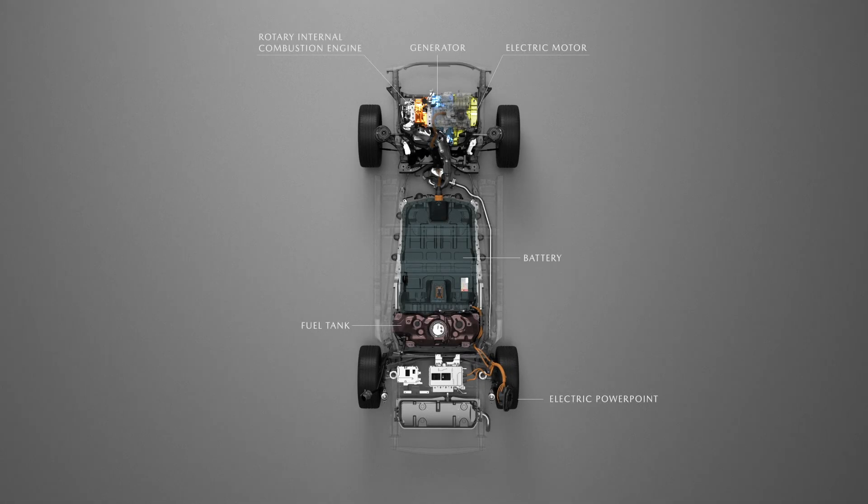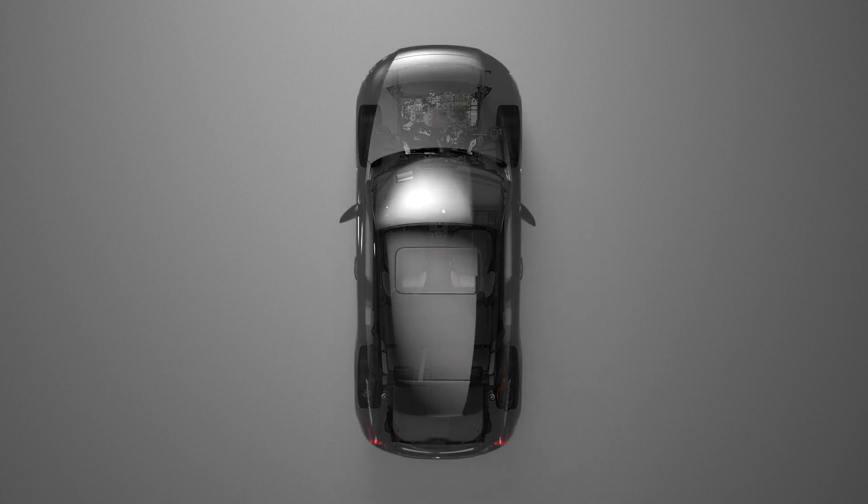Release is scheduled for November. The MX-30 is a model that leads Mazda's electrification efforts, and has so far introduced battery EV and mild hybrid models in Japan.